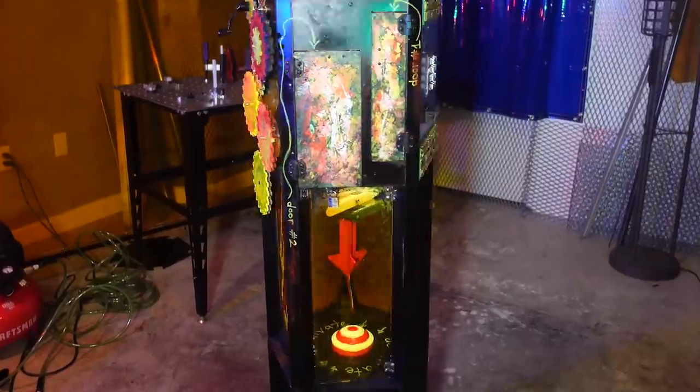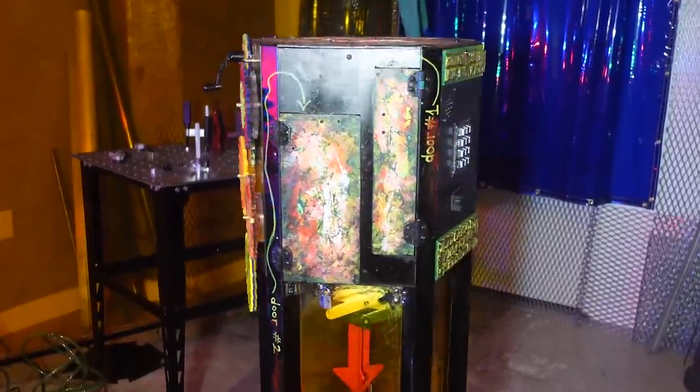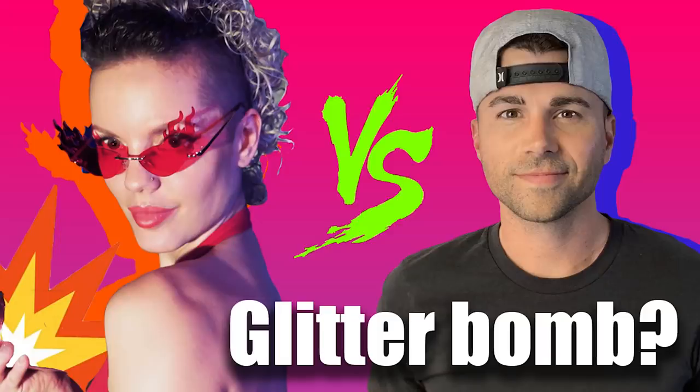Will Mark Rober be able to figure out my glitter bomb puzzle? That's the burning question that will be answered in this video. Also, will my glitter bomb puzzle actually even work the way it's supposed to? For a deeper understanding of what I'm talking about, check out video 1 in this series. But for now, here is a 30 second recap.